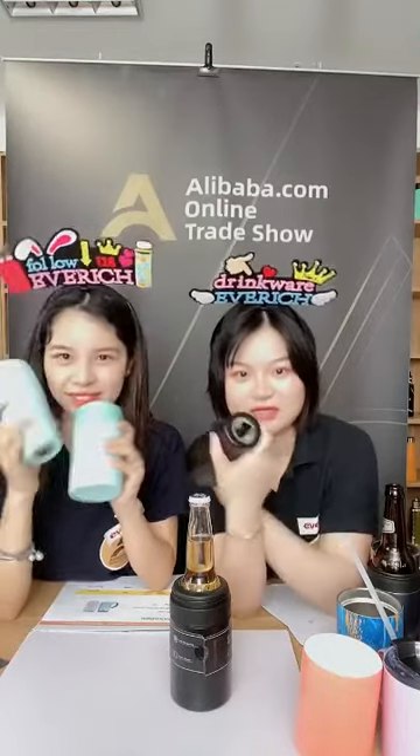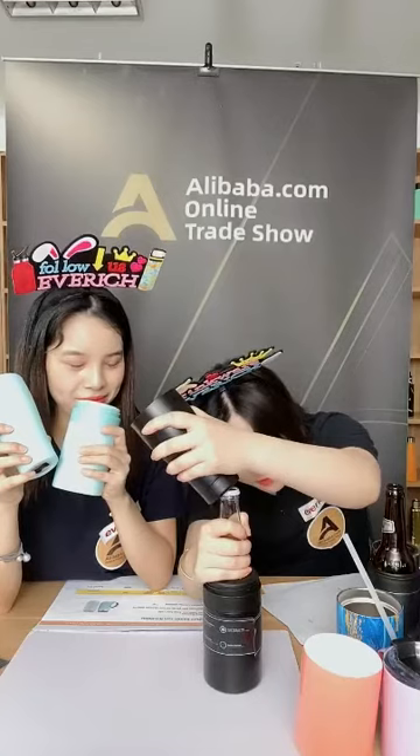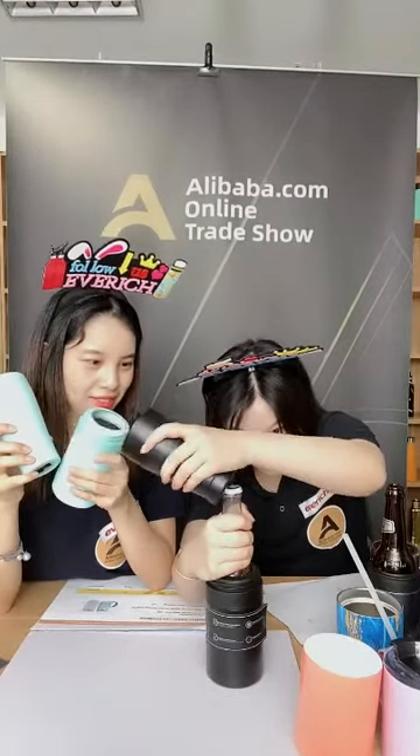The next product solves the problem of how to share one bottle of beer with a friend. This is a 2-in-1 product — it combines a can cozy and a 16-ounce mug. This mug is double wall stainless steel vacuum insulated and features a beer opener at the bottom of the cup. So you buy one product and get two uses. Let me show you how to use the beer opener — and yes, you can share with your friends!